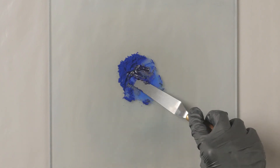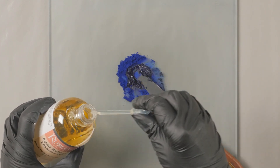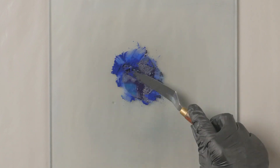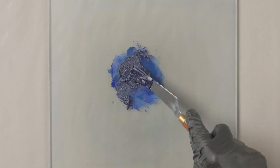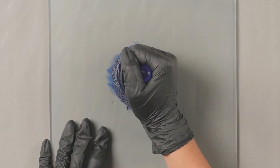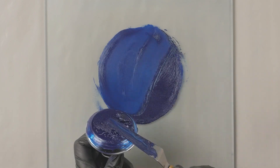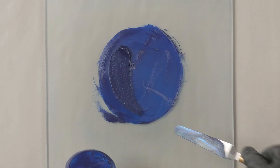Phthalo blue has very high tinting strength. It is a modern color of the 20th century — phthalocyanine blue — which has a copper molecule inside in an organic chemical formula. So it's one of the modern blues invented since the end of the 19th century. It's not easy to grind because of the very small particle size. That's something people don't realize: the smaller the particle, the more difficult it is to grind. It seems counterintuitive, but that's because there's more surface area on the particles.